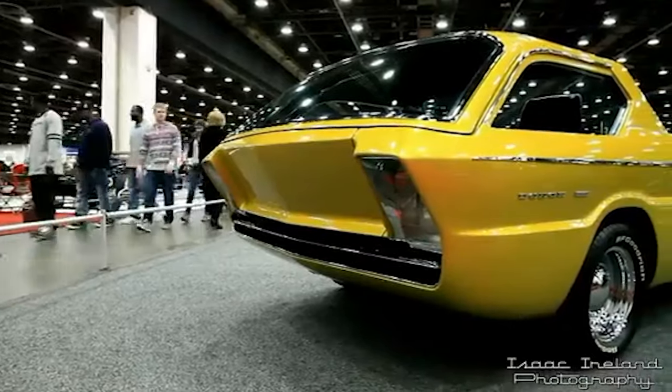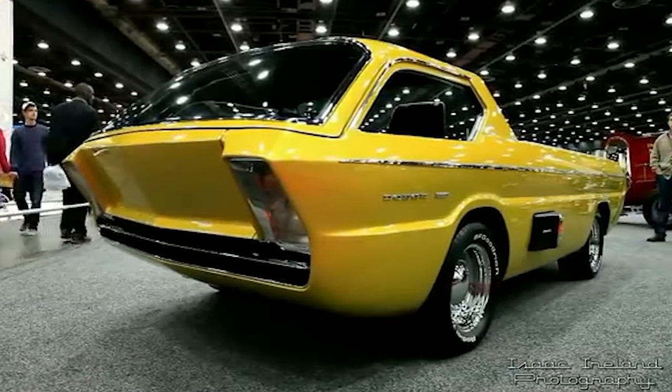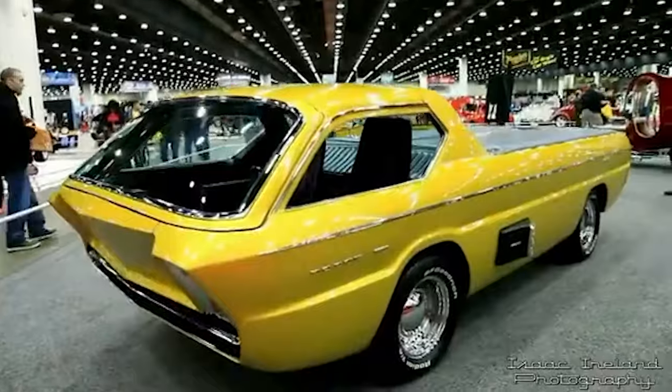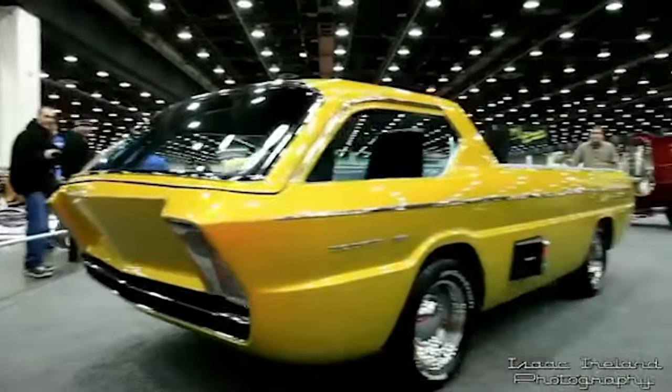Now, which of these trucks impressed you the most? Comment below with your thoughts, and remember to give this video a thumbs up if you enjoyed it. Subscribe to our channel for more intriguing classic truck reviews. Until next time, thanks for watching.